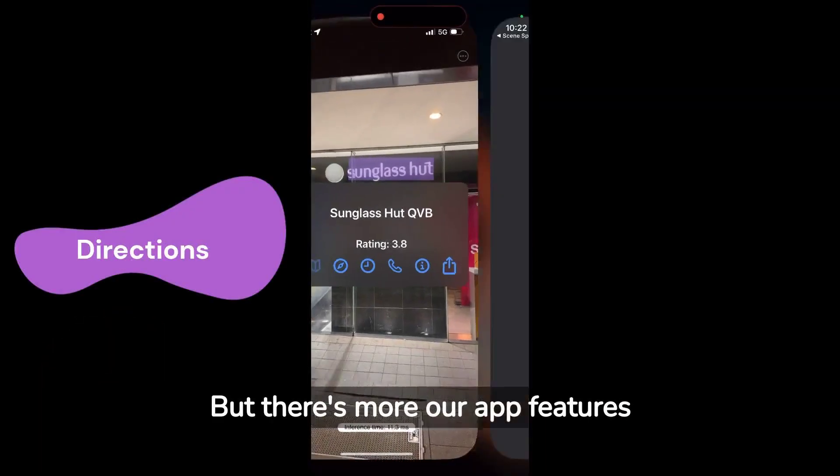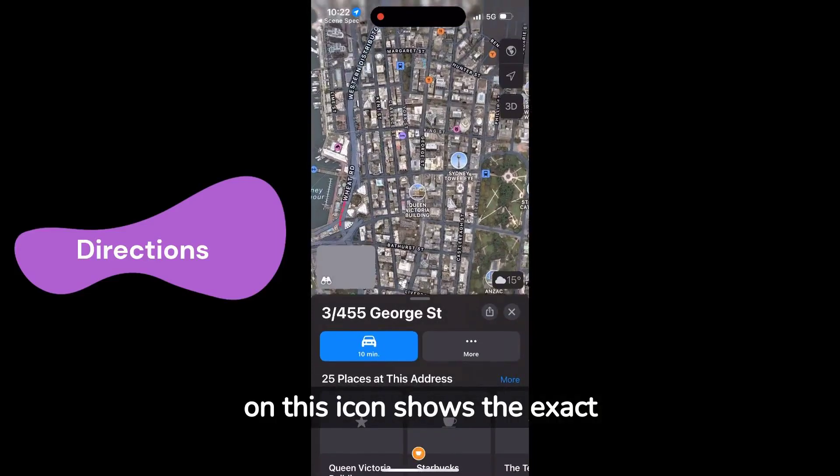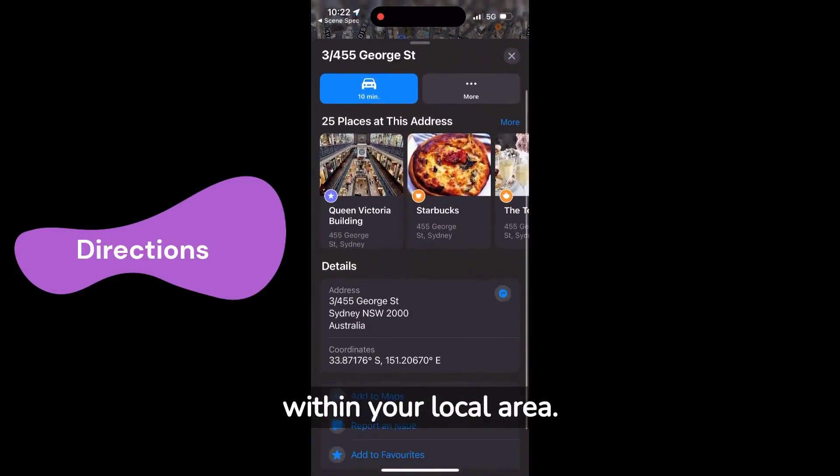Our app also features an intuitive map icon. A single tap on this icon shows the exact location of the store, facilitating easy navigation within your local area.